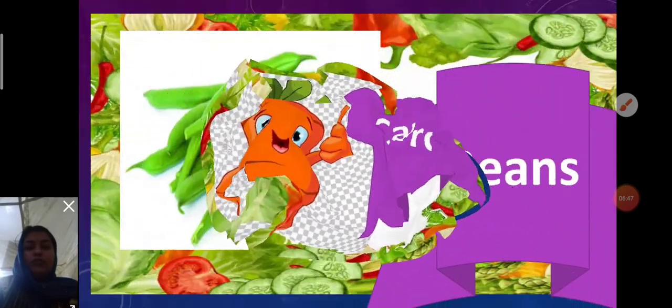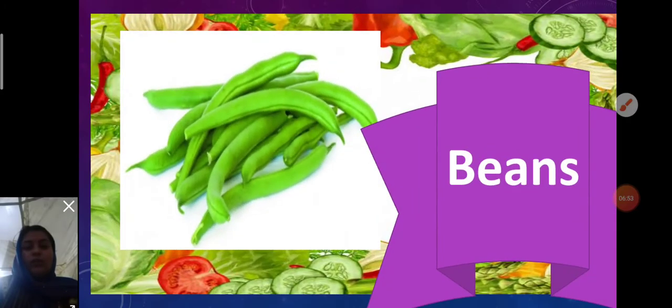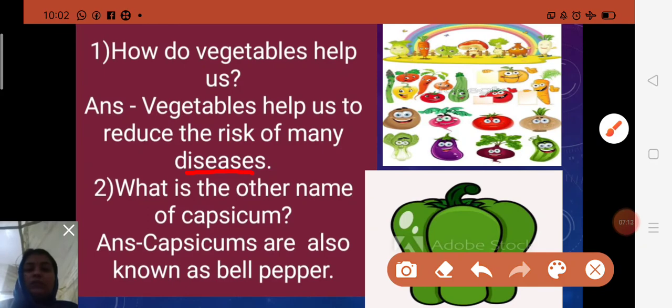Now children, you will do the question and answer related to this topic as homework. First question: How do vegetables help us? Vegetables help us to reduce the risk of many diseases. Also, eating a healthy diet means eating lots of vegetables.